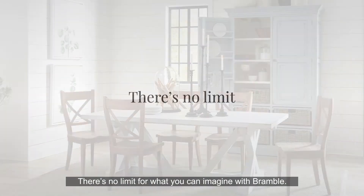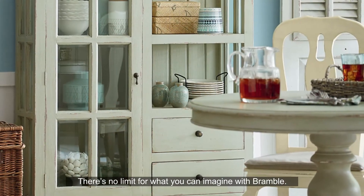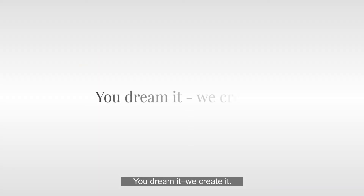There's no limit for what you can imagine with Bramble. You dream it? We create it. Bramble — any item, any finish, endless possibilities.